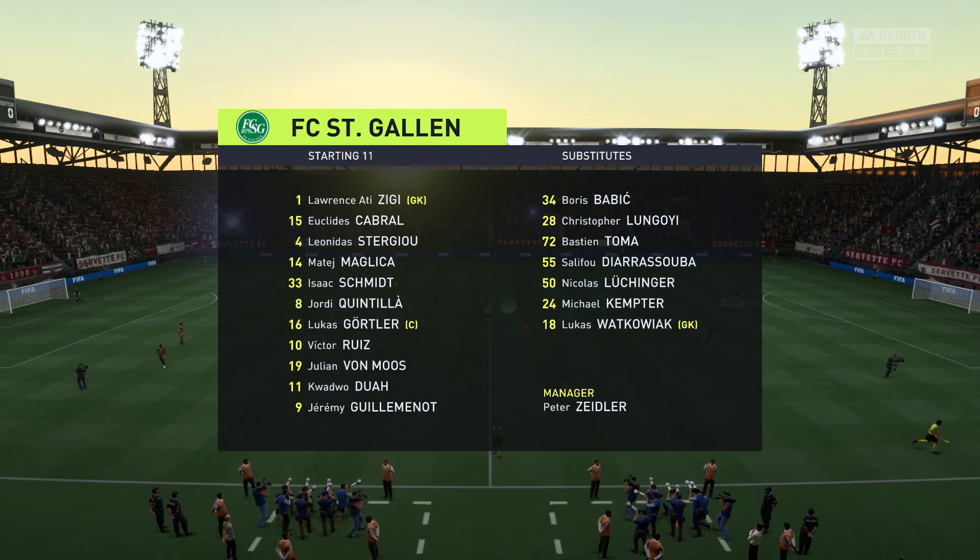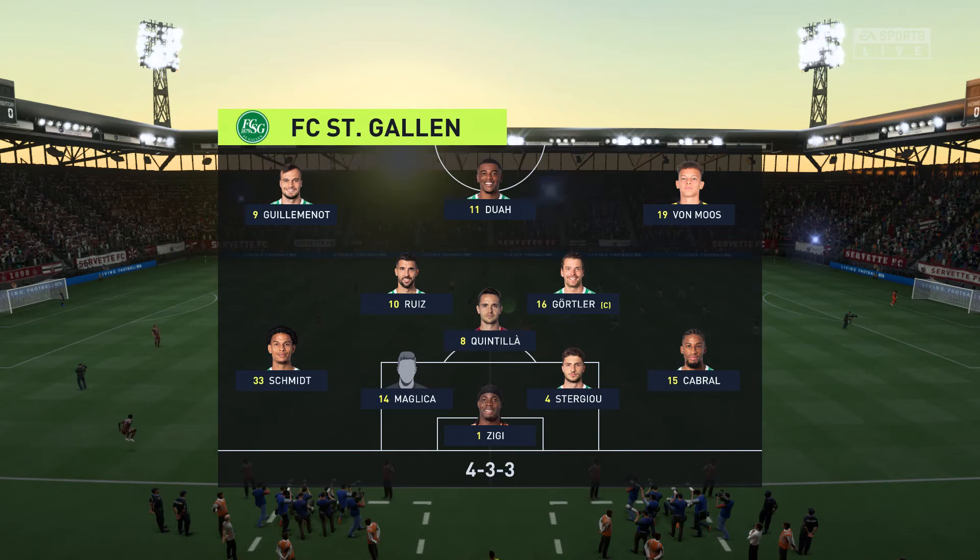And introducing the visitors' lineup today. They're also playing in a 4-3-3 formation, but they play it in a slightly different way, particularly in the wide areas, where their full-backs will get forward and rotate with the wingers at every opportunity.